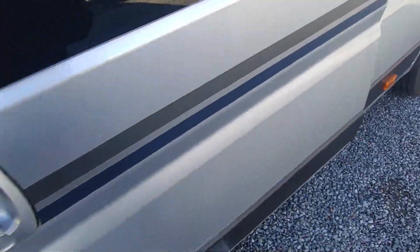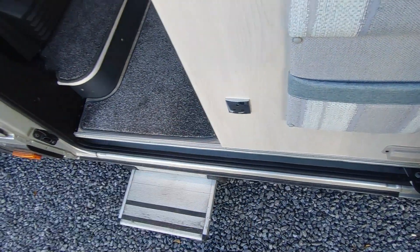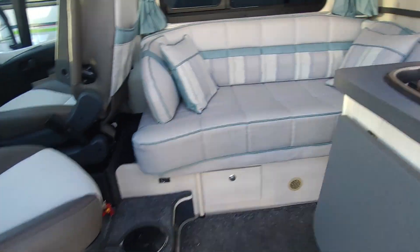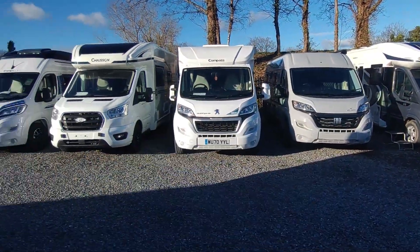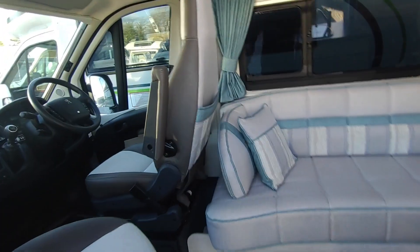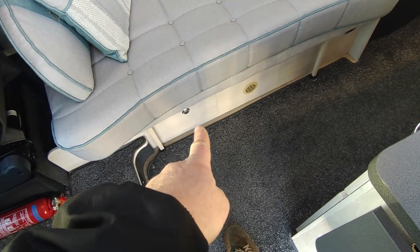Coming inside, there's storage and light switches just by the entrance, and a socket outside so you can plug in while sat outside — really handy. You come straight into a rather nice lounge with a side sofa, so on a nice day you can open up the side door and sit there and enjoy the view. There are twin swivel cab seats, storage over the cab — which I personally prefer — and a free-standing table. There's also a smaller table, plus storage underneath.